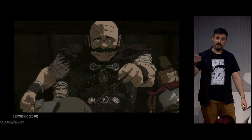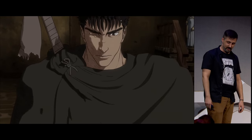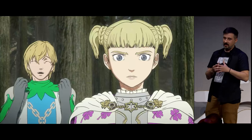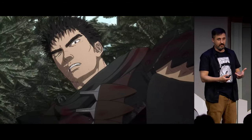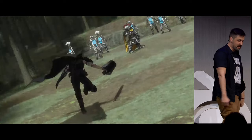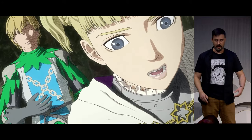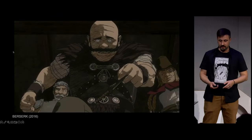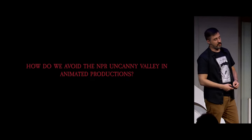With all due respect, you end up creating a new kind of uncanny valley that looks like it wants to be 2D, but it's not. And this is maybe something that you're looking for, but I bet that part of the audience will be struggling and trying to not stab their eyes — myself included. So how do we get all these artists on the same page, and how do we avoid the NPR uncanny valley in animated productions? That's what I try to explore with this project.